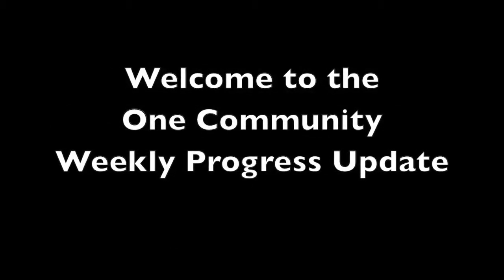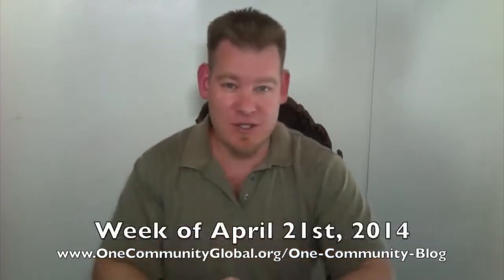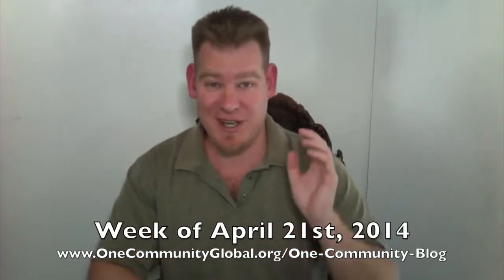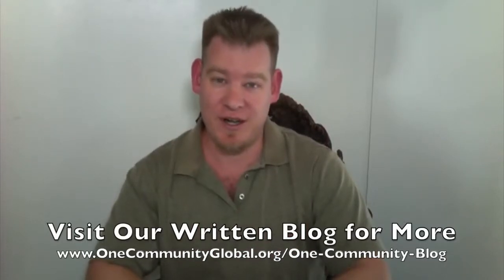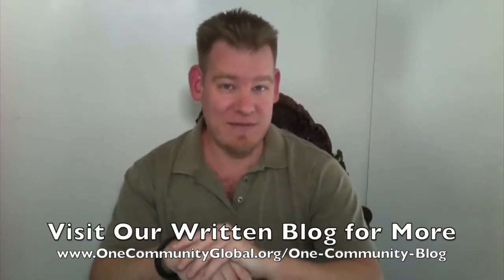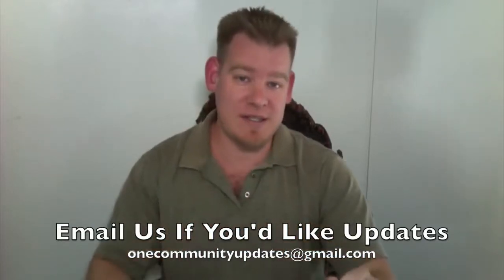Welcome to the One Community Weekly Progress Update. My name is Jay Sabel and I am the Executive Director of the One Community 501c3 nonprofit organization. This is our Weekly Progress Update Number 61 covering our progress for the week of April 21st, 2014. If you'd like more information, bigger pictures, and links to complete open source details, you can visit our written blog. If you'd like to receive an email every time one of these updates comes out, send an email to onecommunityupdates at gmail.com. Let's jump into the updates.